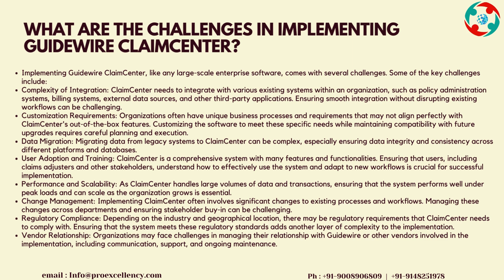Vendor Relationship: organizations may face challenges in managing their relationship with Guidewire or other vendors involved in the implementation, including communication, support, and ongoing maintenance.